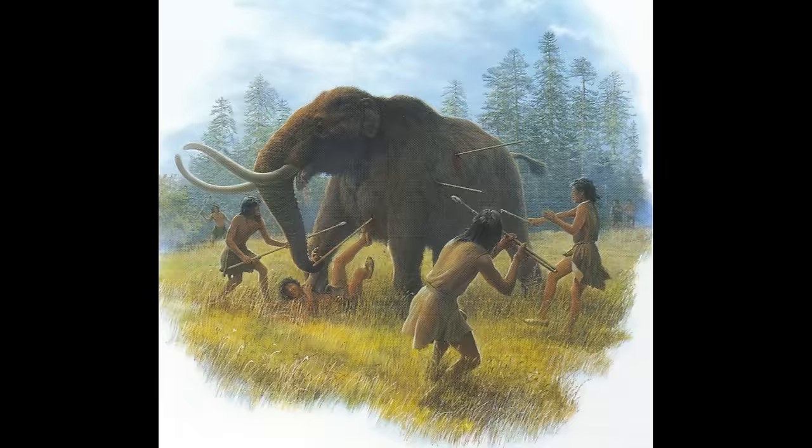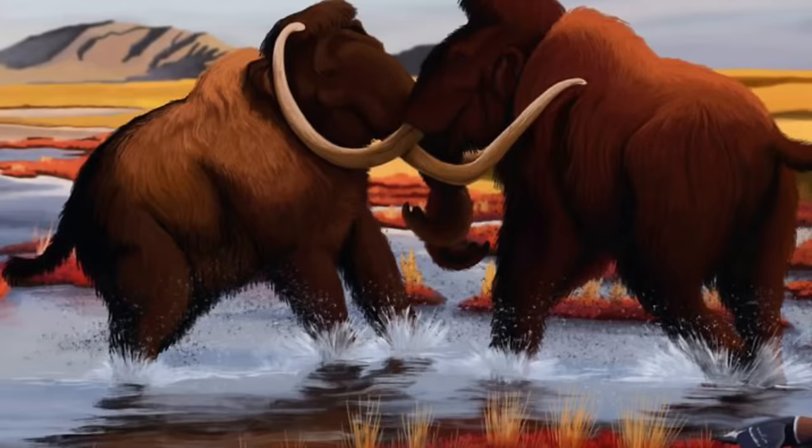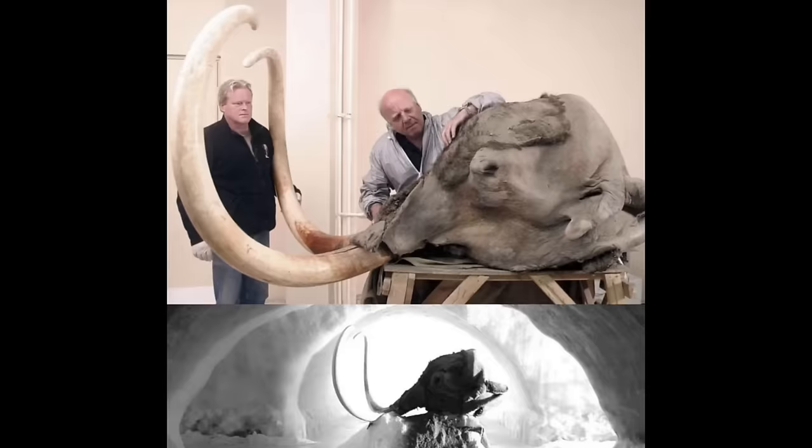Humans preyed on mastodons just as much as they did the mammoths, and it's quite possible that human predation could have played a significant role in reducing proboscidian populations leading up to their extinctions. Both elephant-like animals, the mastodon and the mammoth, were once widespread around the continent, and it's amazing to reminisce about the magnificence these creatures would have added to American ecosystems.